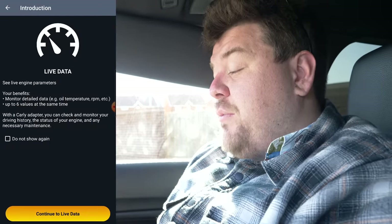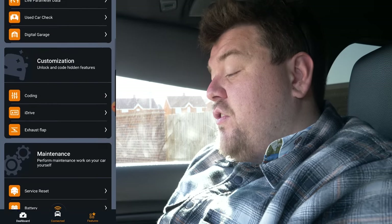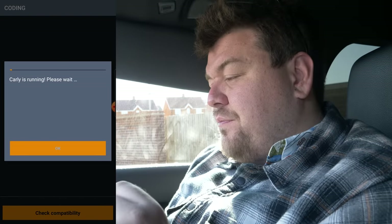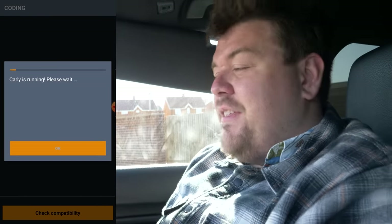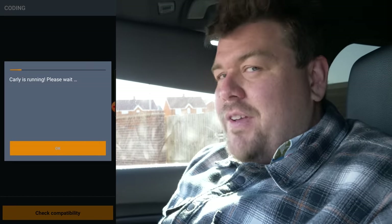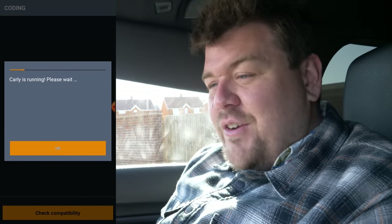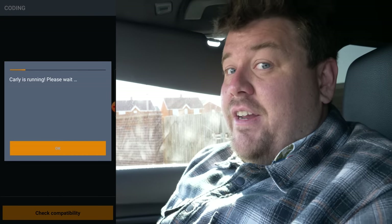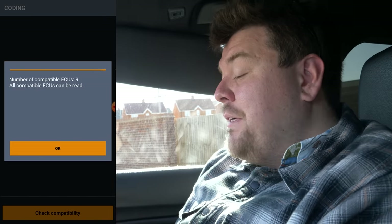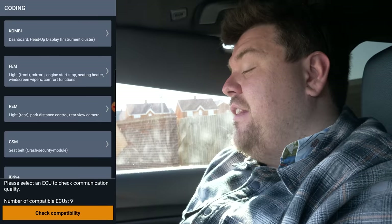That's the diagnostic side of Carly. There are also quite a few other things you can do — for example, you can get live data, and for that you can choose from a huge number of different parameters, which are very helpful if you're trying to perform your own diagnostics. But the bit about Carly that most people are interested in is the coding side of things. To get that running, you simply go into the coding screen. The app talks to the car via the little Bluetooth module, and it tells me here that there are nine different ECUs that it can talk to and code.